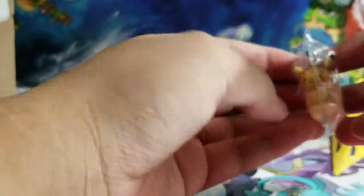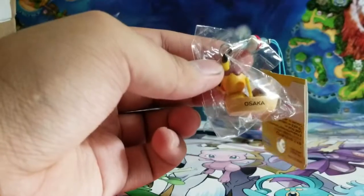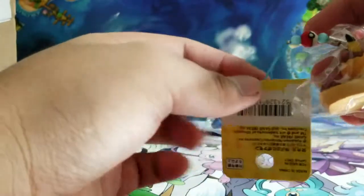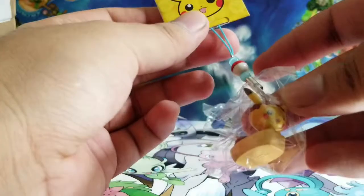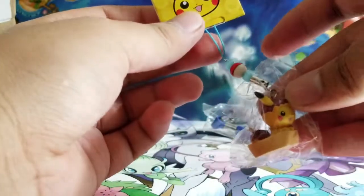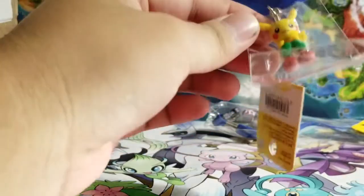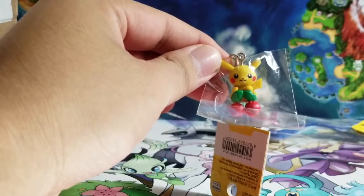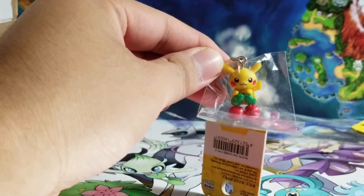We also got this cute Pikachu Osaka — it's actually pretty nice. Might give this to someone for Christmas or something, looks pretty cool. Our second item is a Pikachu with cherries. Yep, this is definitely going to someone — please, if you like any of these, they're pretty cool.